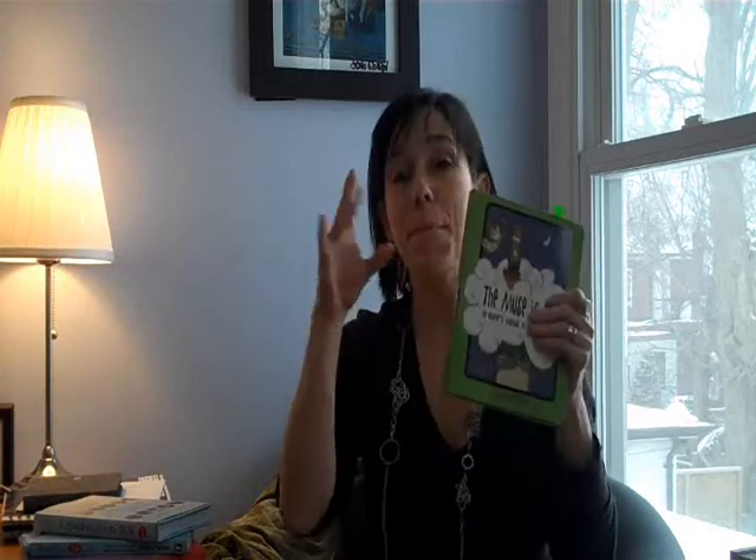Jill Badonski, The Muse is In. It's so funny — I love how you see the energy in everyone. Jill's book has this sort of fun, creative, exciting energy to it.